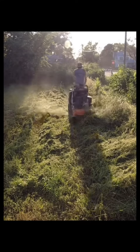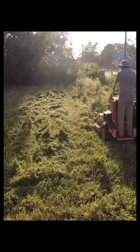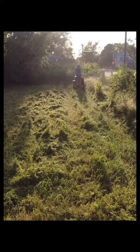This mower does a fantastic job and is pretty much a tank. That should be expected with an $8,000 mower.